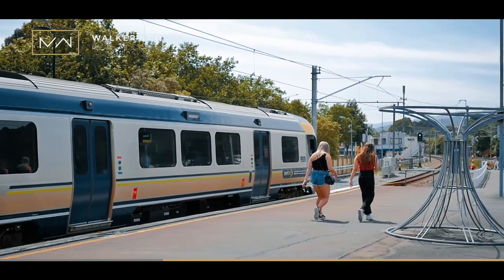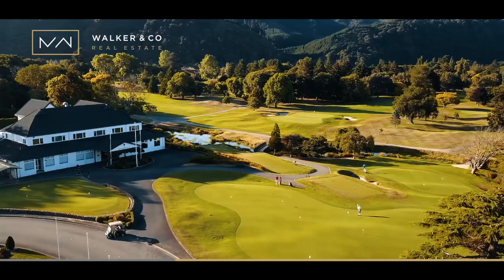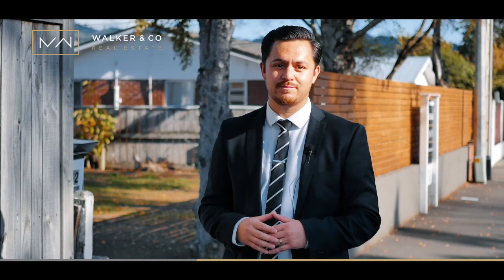Let me tell you why — proximity here is great. We have public transport, great schooling, multiple parks, the beautiful Hutt River, three golf courses, and for those coffee connoisseurs, a two-minute walk down the road will take you to the highly recommended Fig Tree Cafe. You can see that location here has so many benefits.